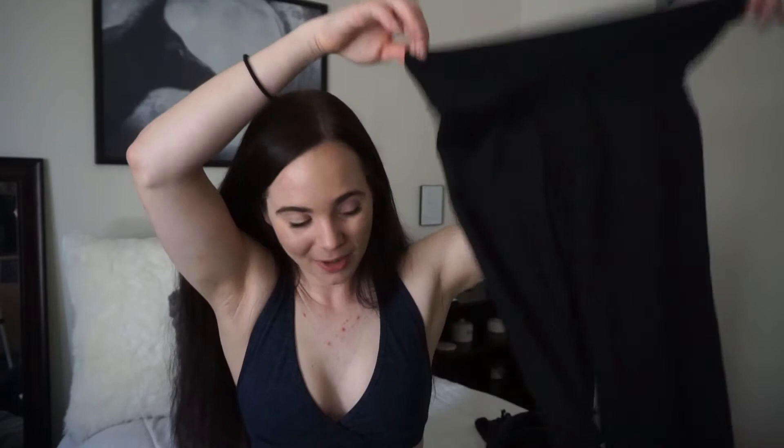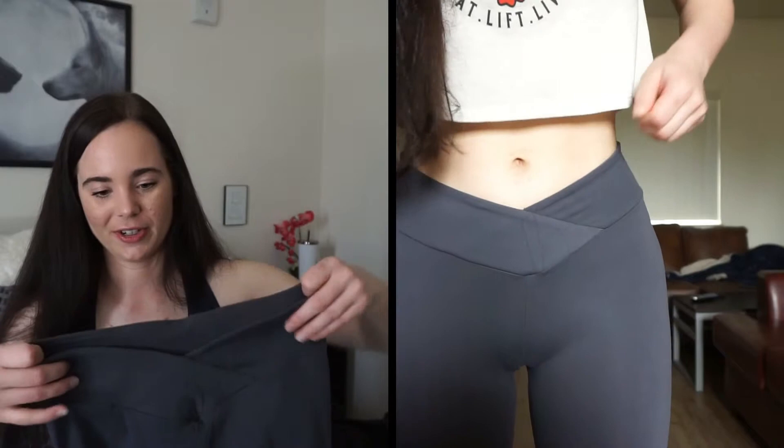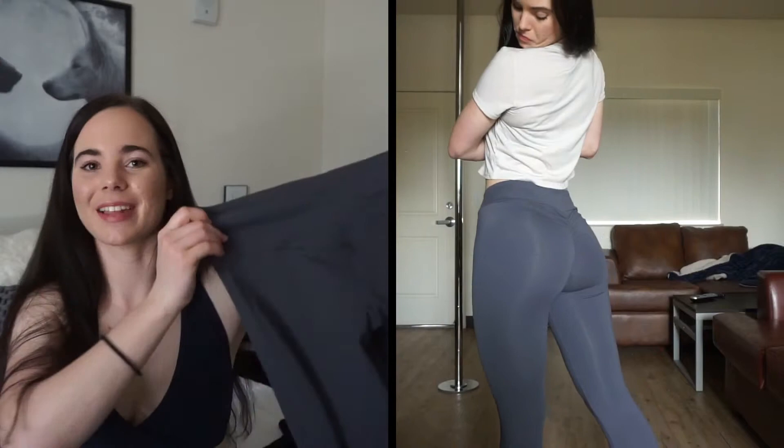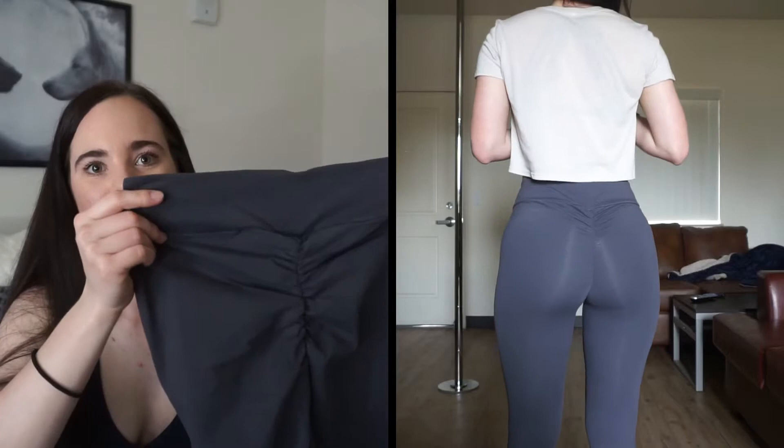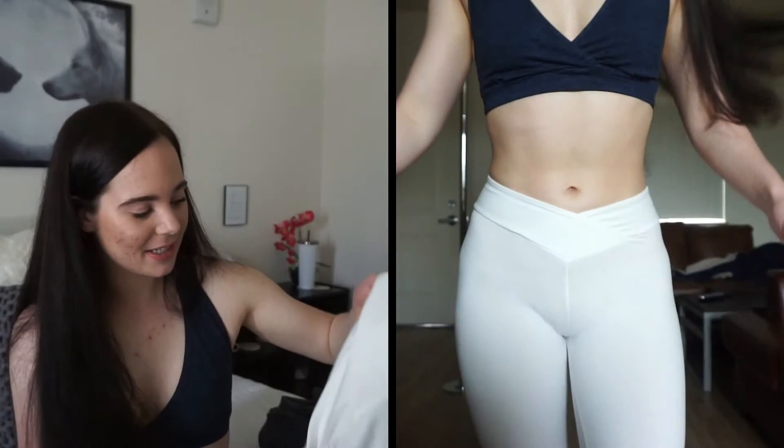They are stretchy and squat proof. I'm pretty sure if I had gone down to a small they might not have been squat proof on me — there would just be too much stretch, but that would be me forcing the wrong size. I really love these: super cute, super flattering, very comfortable. They held up on leg day, training days, and cardio. Here's the gray pair — you'll see the v-cut in the front is so much more noticeable than on the shorts.